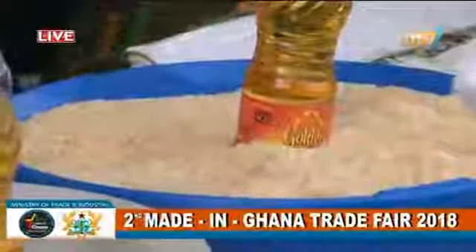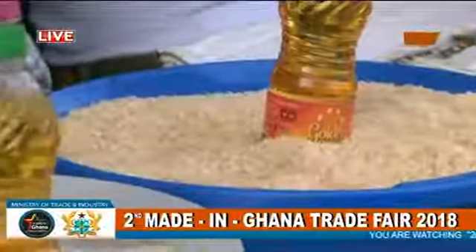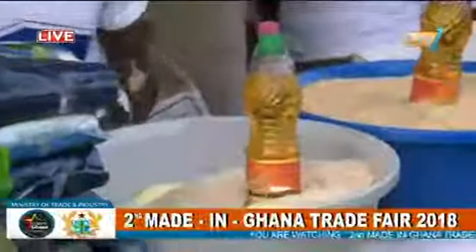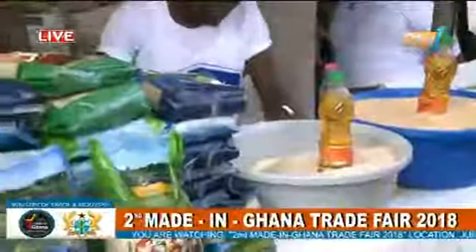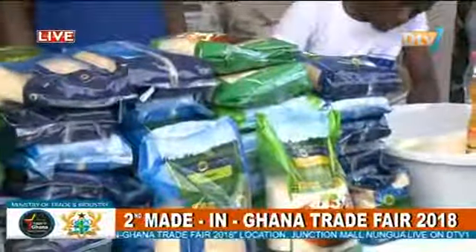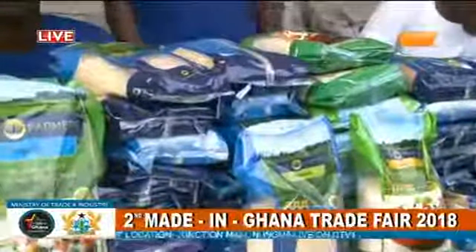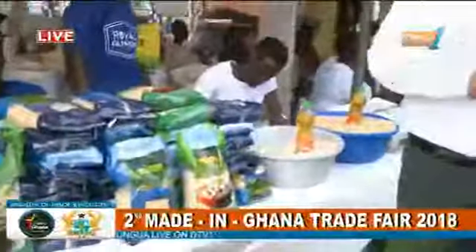Earlier, farmers did not have cash buyers. A middleman would come and say he would pay after two months. We go to their place and say: take cash. This is the change we have brought. Since we started buying, the price that was 80 pesewas per kg has gone to 2 Ghana cedis per kg — a rise of 250 percent — because everybody knows Avnash is there to buy paddy.